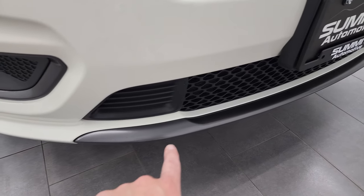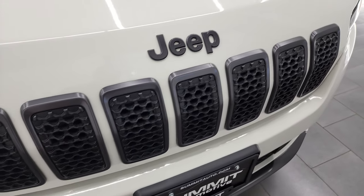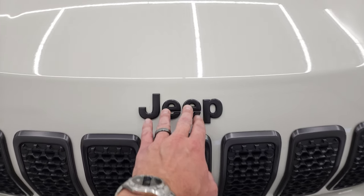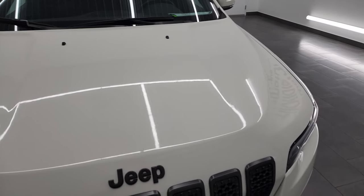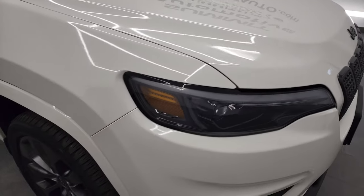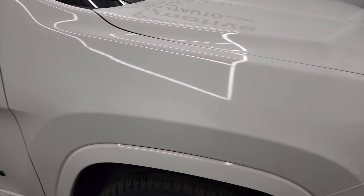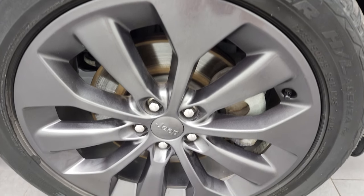Notice with the High Altitude package you get the granite crystal trim on the lower bumper, granite crystal outlines on the grille, as well as the granite crystal Jeep logo. The hood is in pretty nice shape. The passenger side front fender is in nice condition as well, and the passenger side rim has no major scuffs or scrapes.